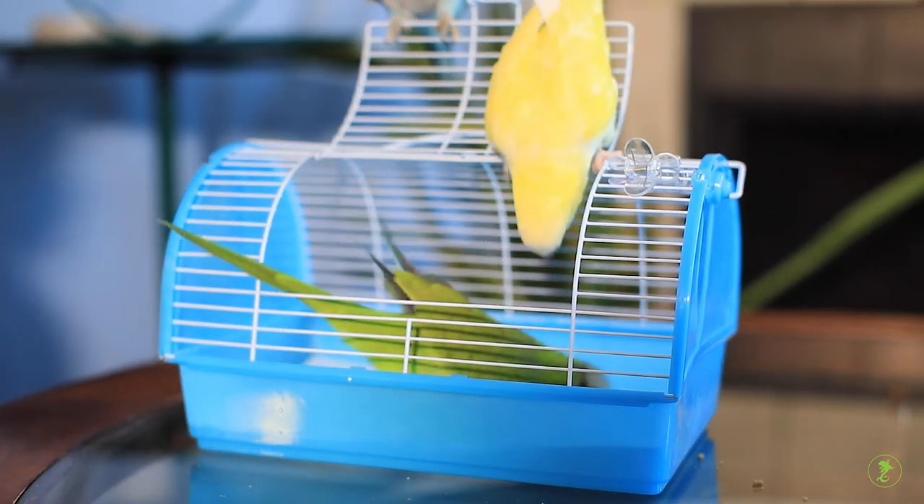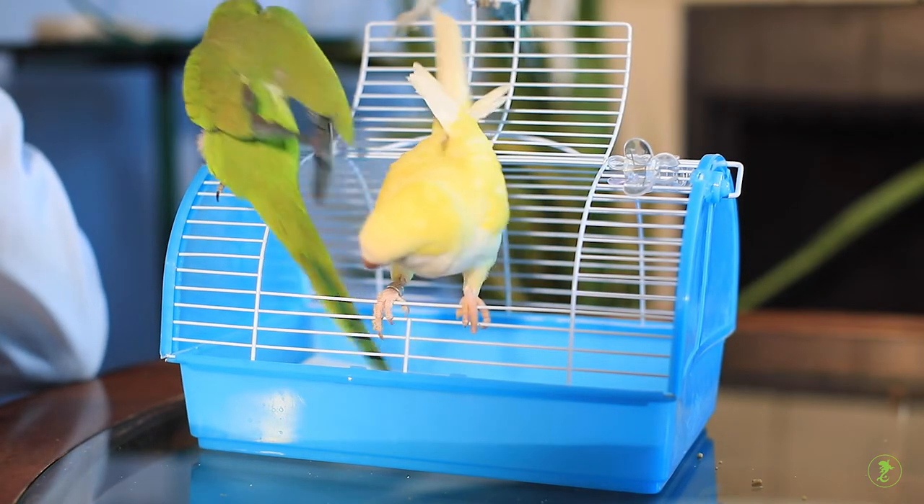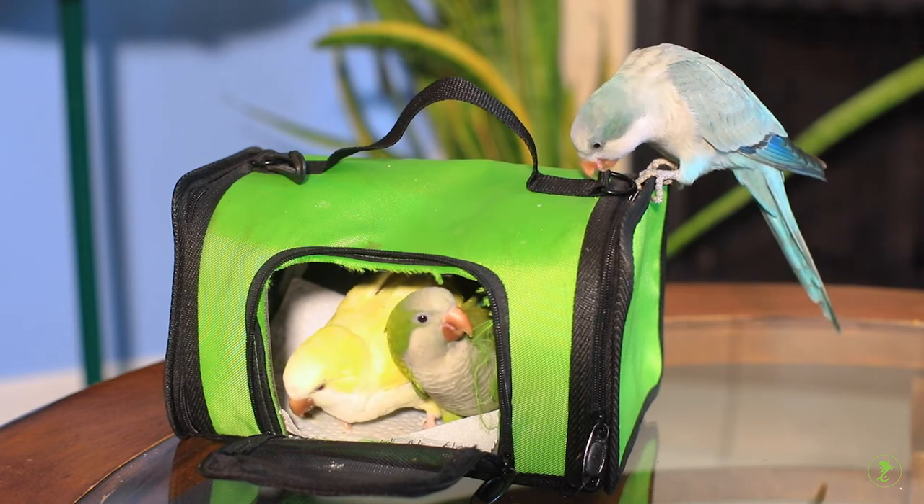The next step is to place a favorite treat inside the carrier so your bird is rewarded for going inside. Do not close the door of the carrier during this stage of training.